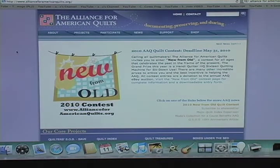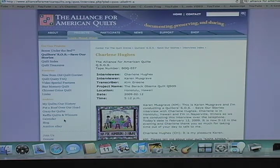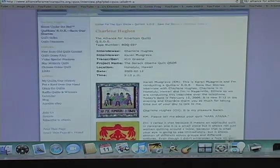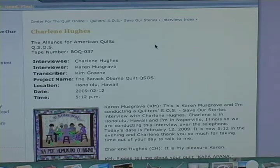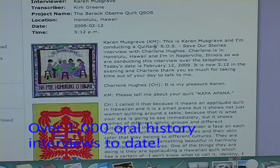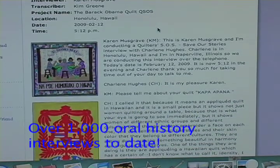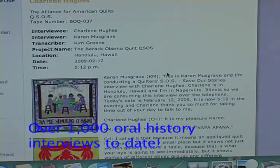The next project of the Alliance for American Quilts I want to tell you about is Quilters Save Our Stories — we fondly call it Quilters SOS. In this database of oral histories, we have over 1,000 interviews posted. They're archived by the American Folklife Center at the Library of Congress. These oral histories document today's quiltmakers, ranging from professional to novice. You don't have to be a big name — I hadn't heard of Charlene Hughes, but look at her quilts. Wow.